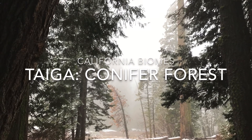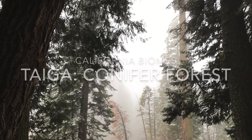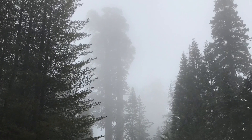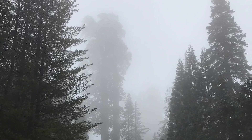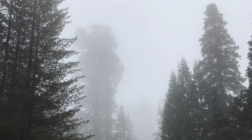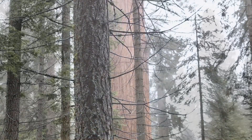We took a trip to the taiga, the conifer forest. You can get to the taiga if you get up to northern latitudes or if you go up the side of a tall mountain, which is what we did. We got to King's Canyon in the Sierras, which is about six to seven thousand feet high.